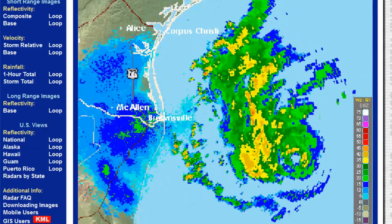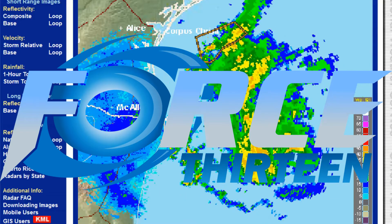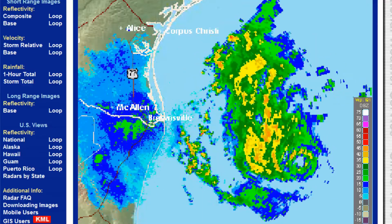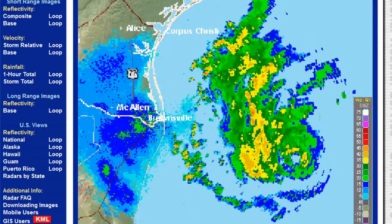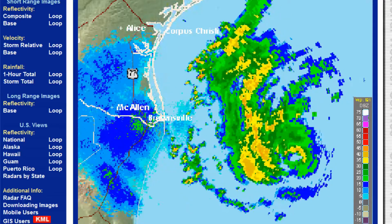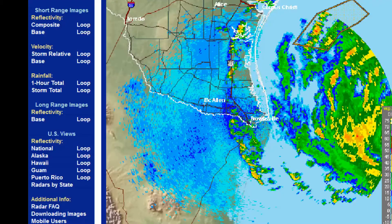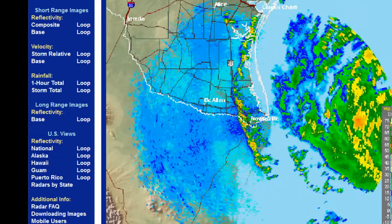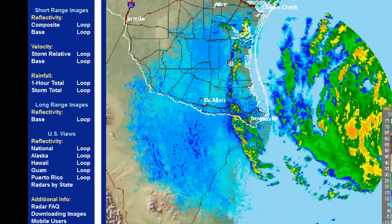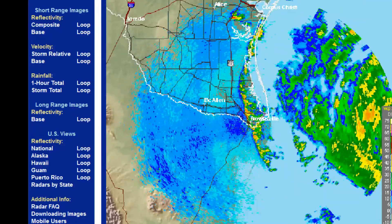Currently on the screen is another look at the Brownsville Radar National Weather Service. Welcome to another update via Force 13, and you can clearly see the centre of Harvey. This is one of two views from the same radar. The National Hurricane Centre has updated their information on the system.